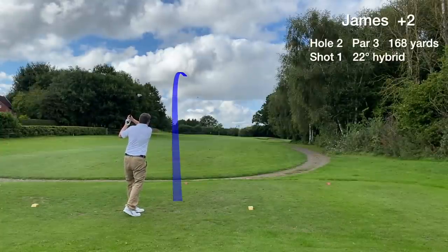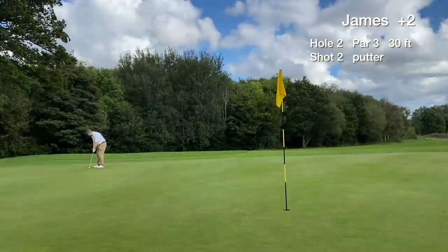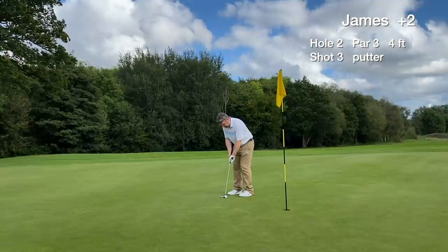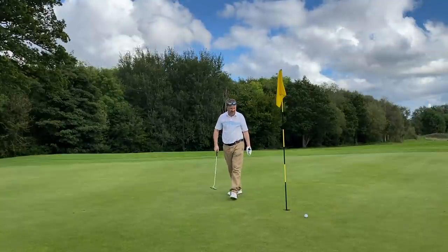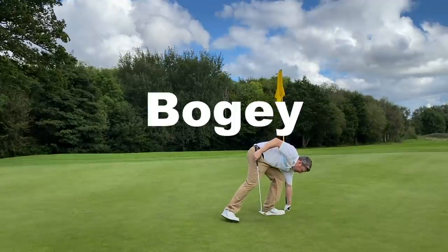The second hole is a par 3, slightly uphill. Our tee shot finds the green and we have a 30-footer for birdie. It's an uphill putt and it stops 4 feet short. We miss the par putt by a hair's breadth and card a bogey on hole 2.